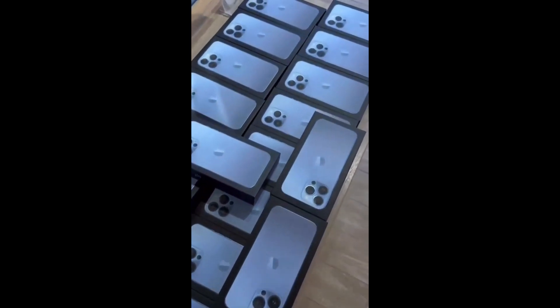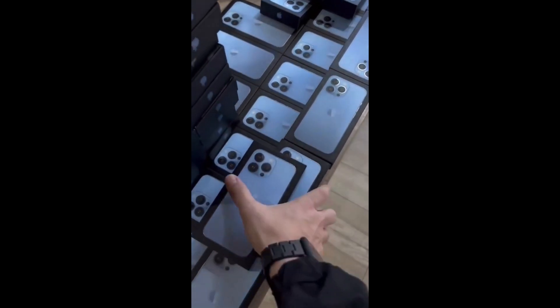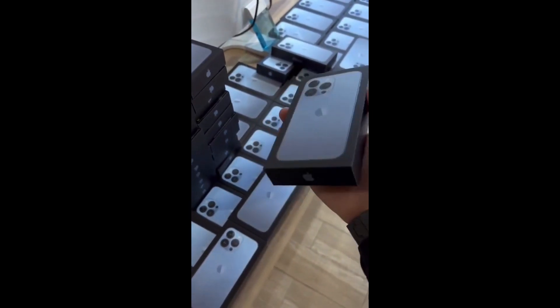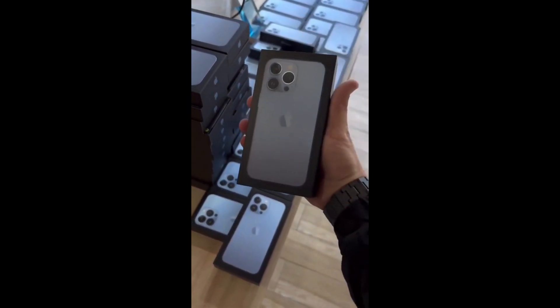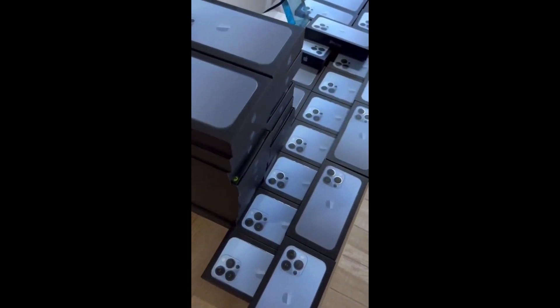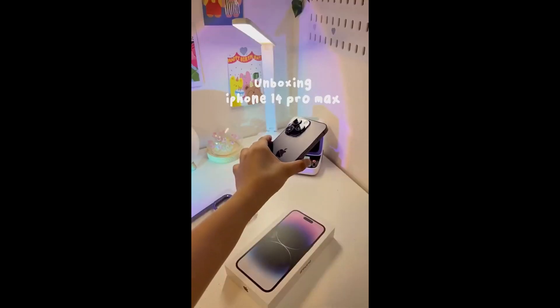Equipped with a powerful processor and 8GB of RAM, the iPhone 14 Pro Max offers a lightning-fast and responsive experience. You'll notice an immediate improvement in app launch speeds and gaming performance, making your daily usage smoother and more enjoyable.